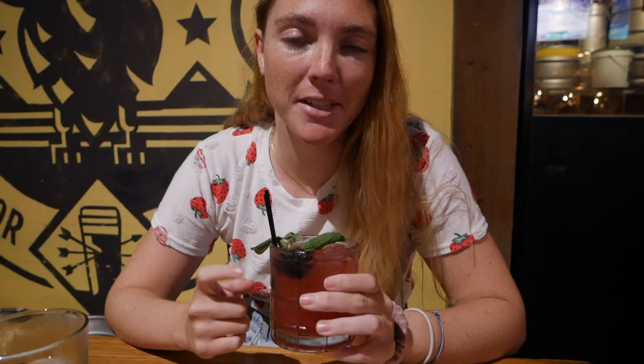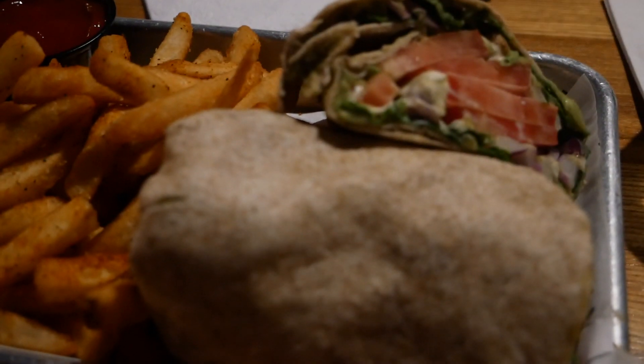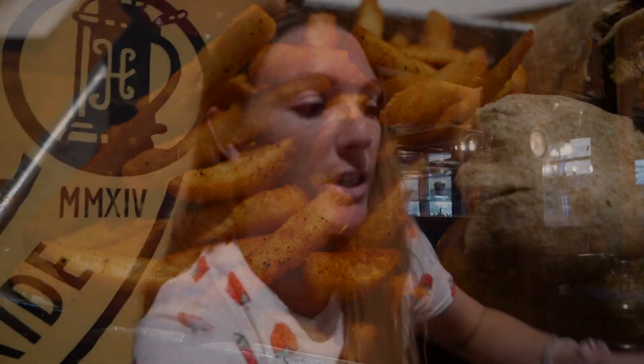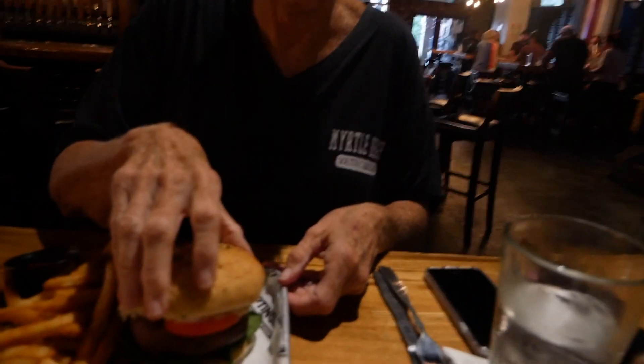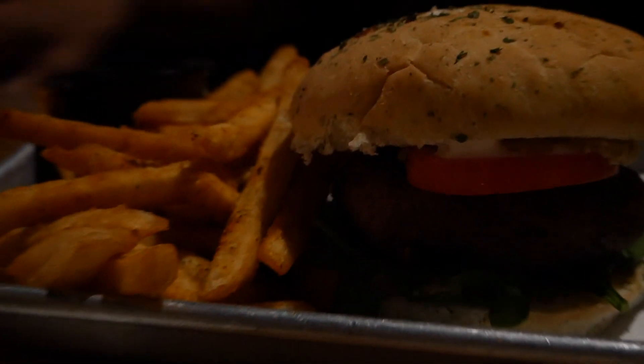I got a drink tonight called the special sauce — it's vodka, orange liqueur, blackberries, and honey, and it was very good. Our food just got here and I got something called the guac and roll, which is a wrap with guacamole, fried garbanzo beans, tomatoes, lettuce, and cucumber, and I got fries as my side. My mom also got a vegan meal — a burger made out of falafel — so we'll see how it tastes.